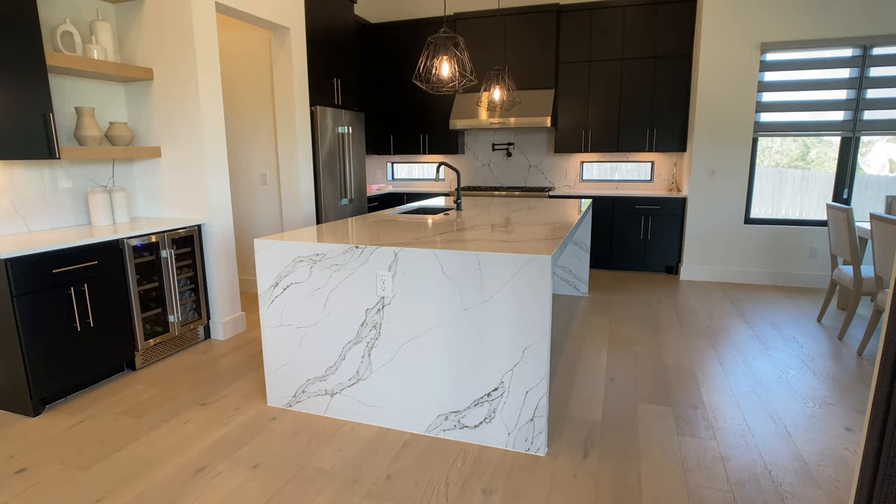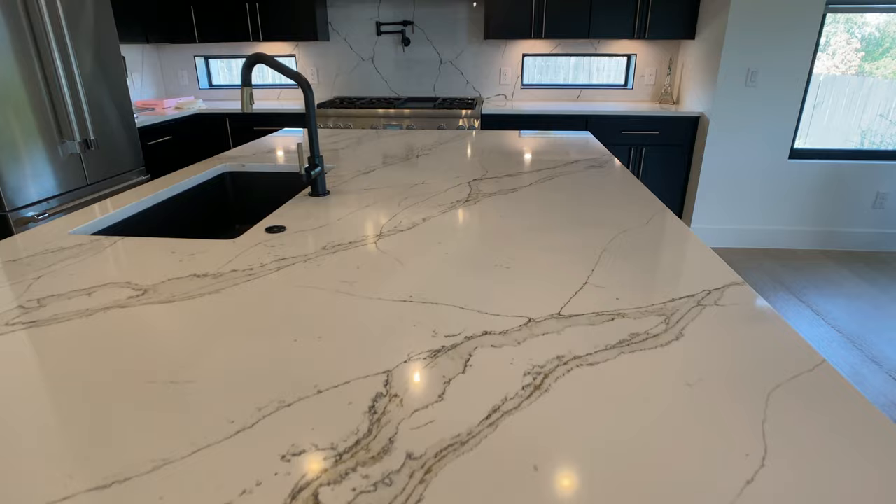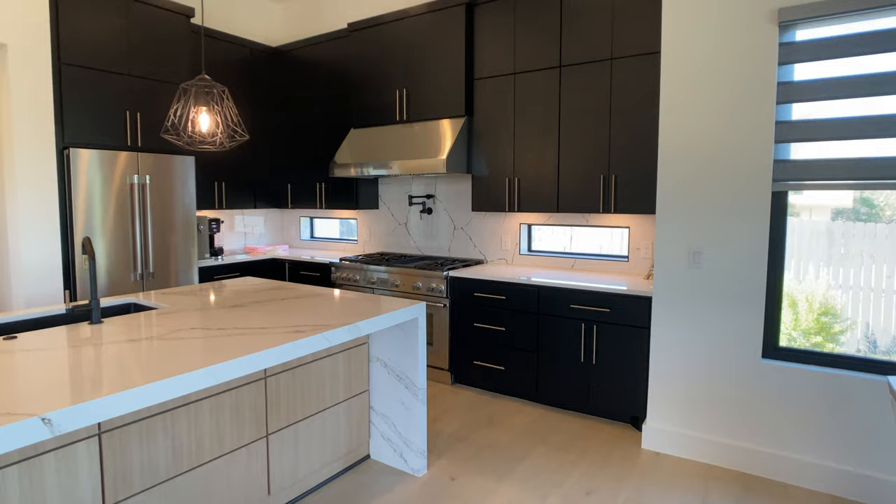Starting off in the kitchen, I love this waterfall countertop on the kitchen island. I think if you're going to do a waterfall, it makes sense to do it with a countertop that has a stark contrast within it, like these dark veins running through it. The dark kitchen cabinets pull from those veins, and I think it's a great combination.